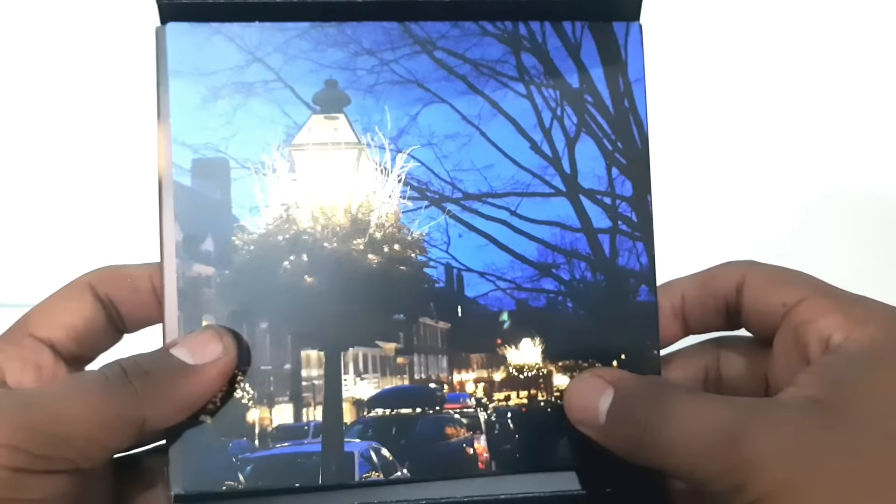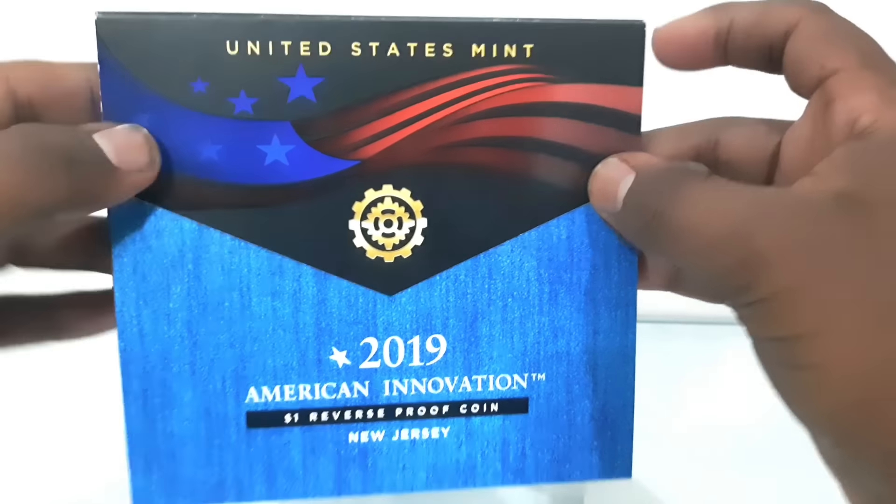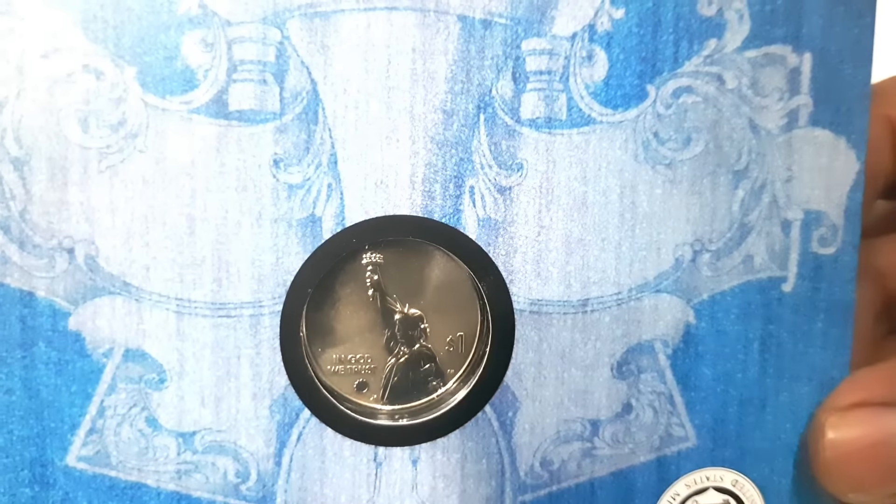The reverse proof set comes in stylish and informational four-panel envelope packaging with an embedded certificate of authenticity and a protective outer sleeve.